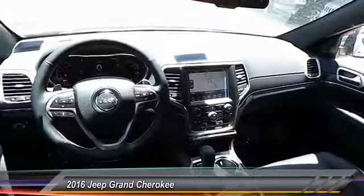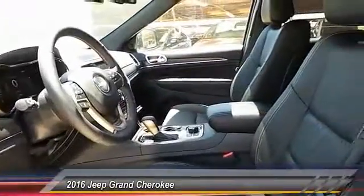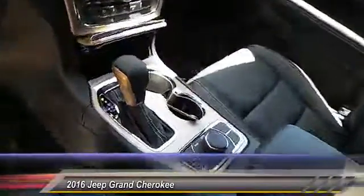Here are some of this vehicle's great options: navigation system, power sunroof, heated seats, backup camera, center armrest, heated steering wheel, power door locks, power windows, center console, leather.